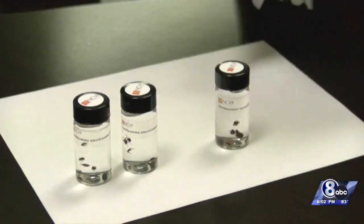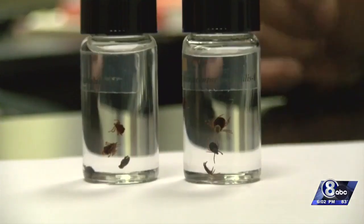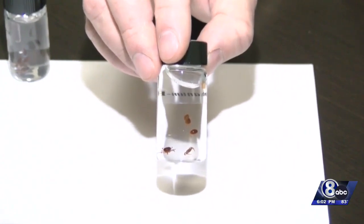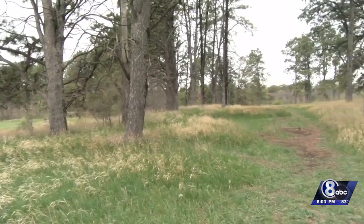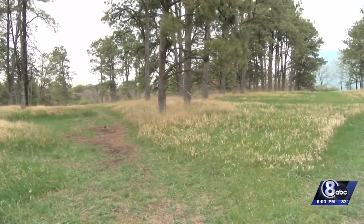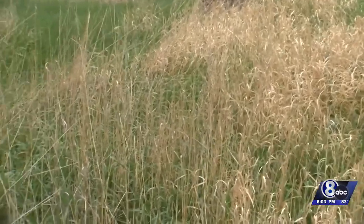If you do find a tick attached to you or your pet's skin, you can remove it with tweezers or tools by grabbing the head and mouth area and pulling it out. Experts say to never squeeze the back end of a tick because disease can be pushed back into the bloodstream. Reporting in Lincoln, Matthew Mitleider, Channel 8 News.